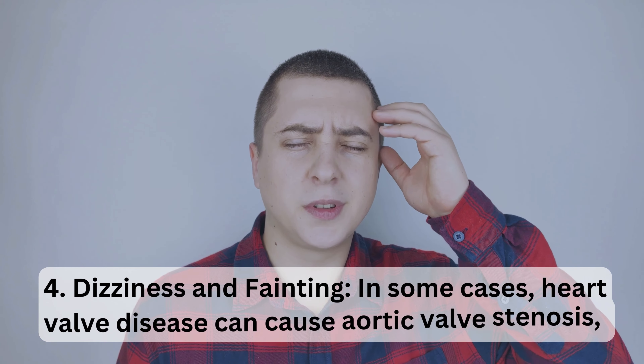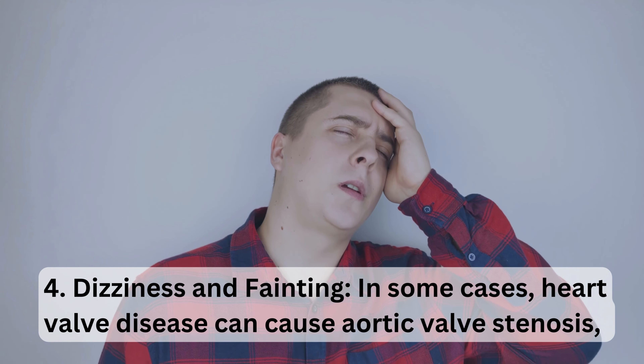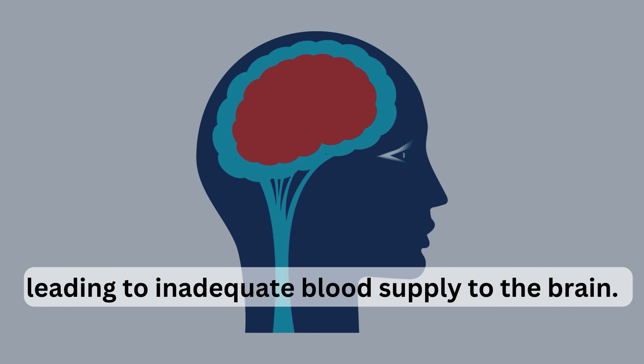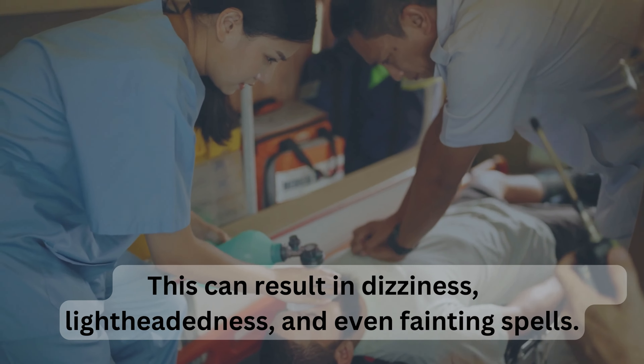The compromised blood flow and oxygen delivery to the body's tissues contribute to this fatigue. In some cases, heart valve disease can cause aortic valve stenosis, leading to inadequate blood supply to the brain. This can result in dizziness, lightheadedness, and even fainting spells.